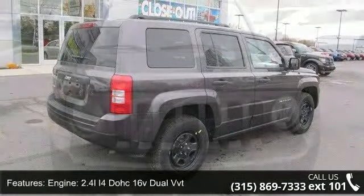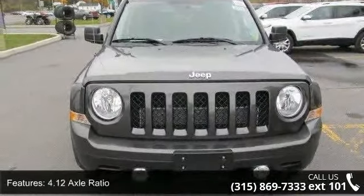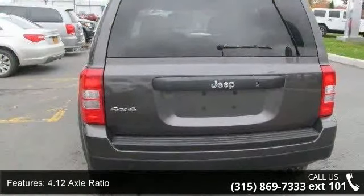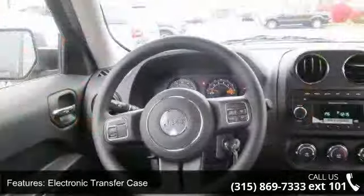Some of the top features included with this vehicle are: engine 2.4L 4D OHC 16V Dual VVT, 4.12 Axle Ratio, Electronic Transfer Case, and Automatic Full-Time 4WD.